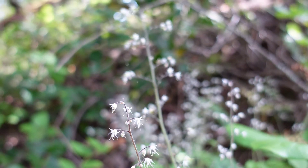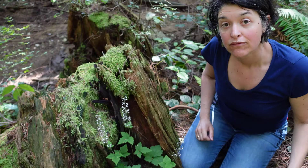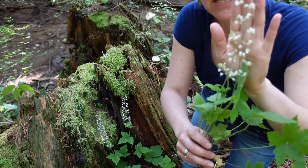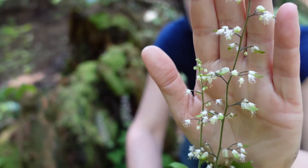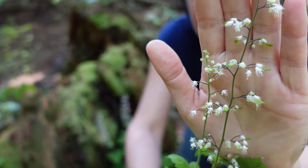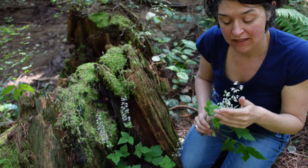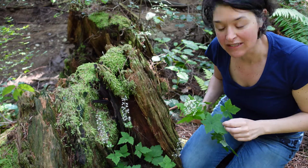The featured plant is Foam Flower, also known as Tiarella trifoliata. Foam Flower is a herb that gets its name because of these beautiful foam-like flowers that come in beautiful sprays. They're quite delicate. The flowers each have five petals and they have a bit of a cucumber-like smell — quite a pleasant smell actually.